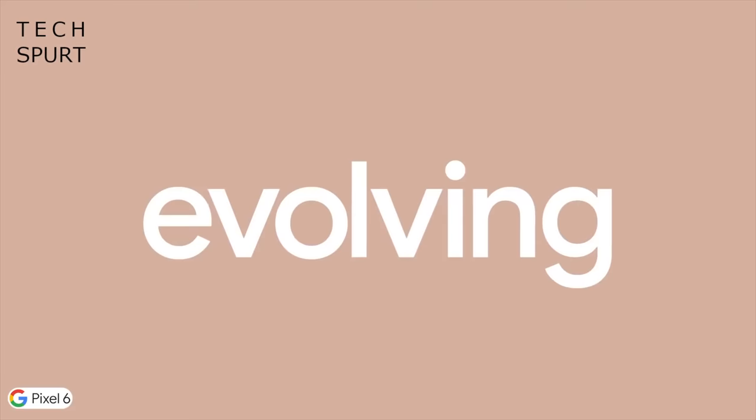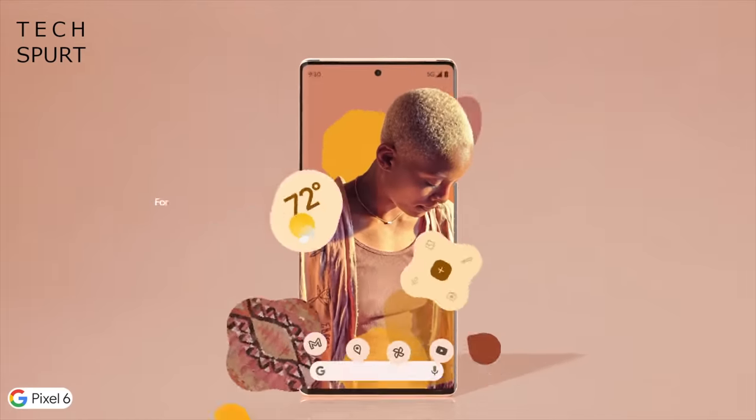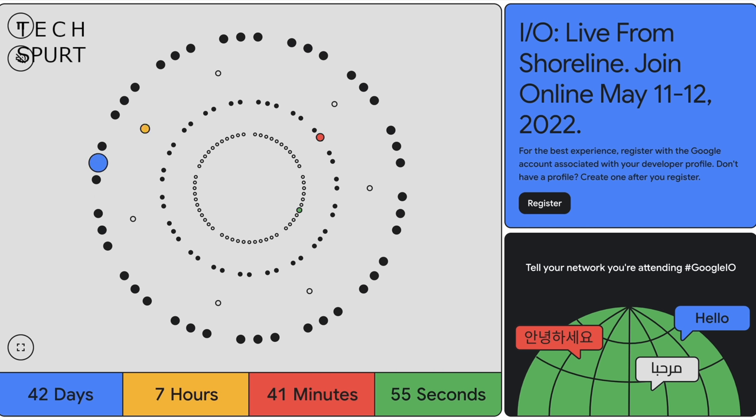Those tasty Pixel 6a rumours are gathering serious momentum now that we're possibly only weeks away from the launch. You can expect to see this delicious mid-range mobile unveiled on stage on May the 11th when Google I.O. finally kicks off. You may be wondering why I'm using adjectives like tasty and delicious — that's just because I haven't had any breakfast yet, so all I can think about is eggs and bacon and fried toast.